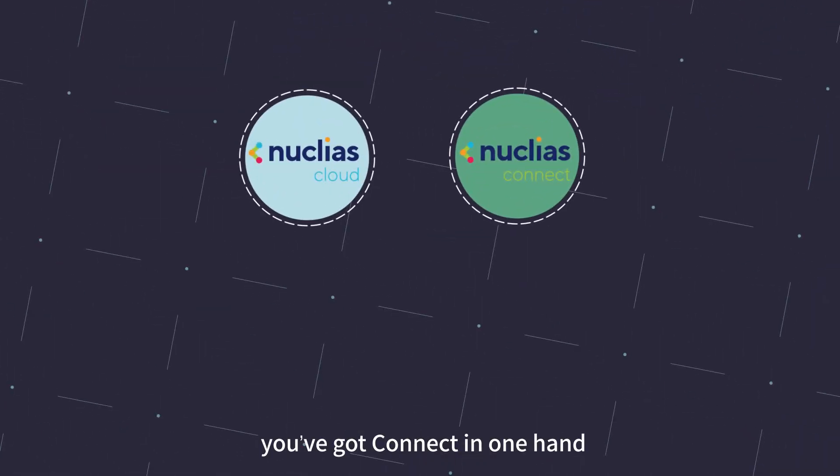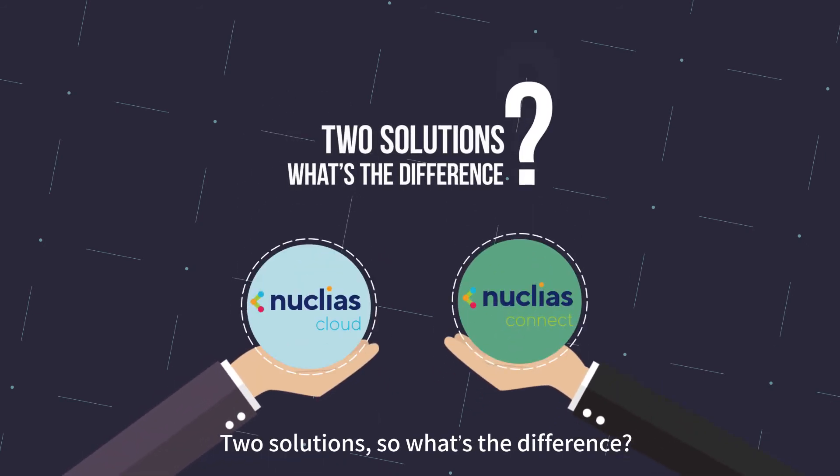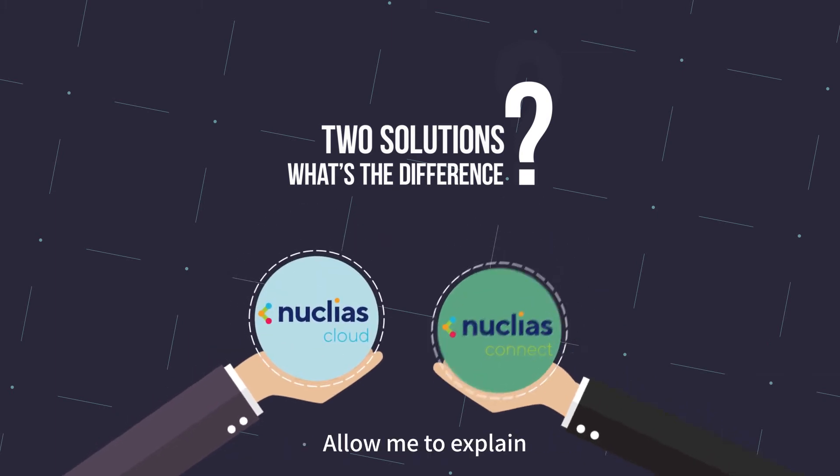With Nucleus, you've got Connect in one hand, Cloud in the other. Two solutions. So, what's the difference? Allow me to explain.